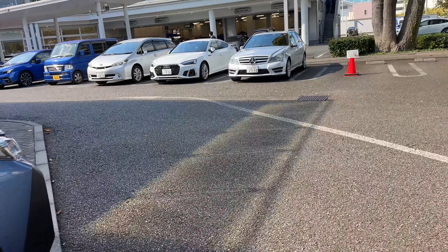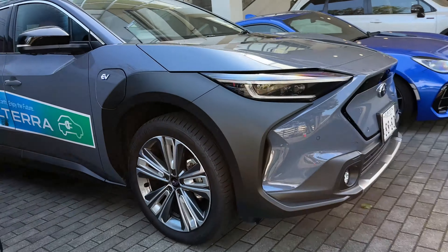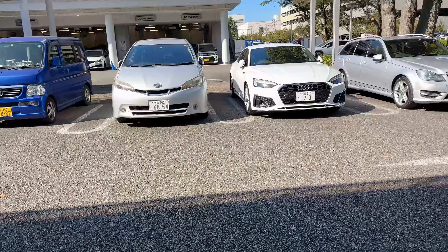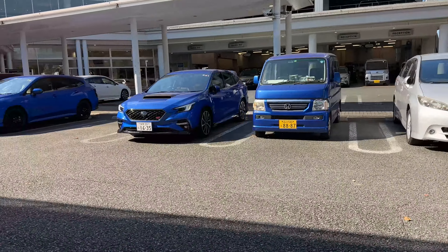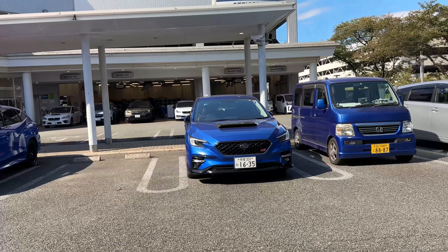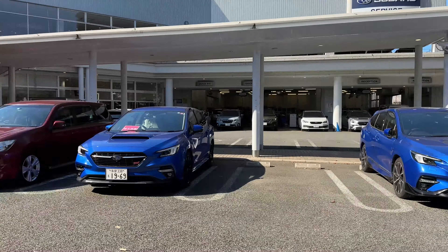Back at the STI gallery slash Subaru dealership for a quick walk around the front lot. There's a Crosstrek, a Solterra EV, a BRZ, a couple of customer cars, and an STI LeVorg — super cool. There's another one right beside it.